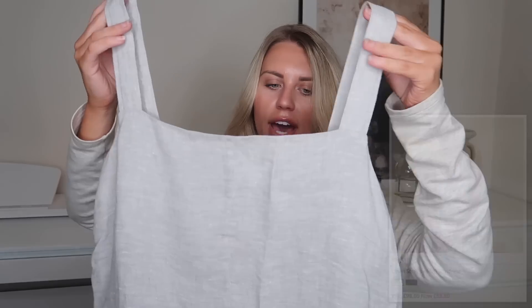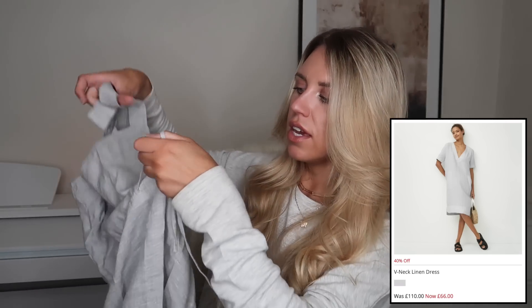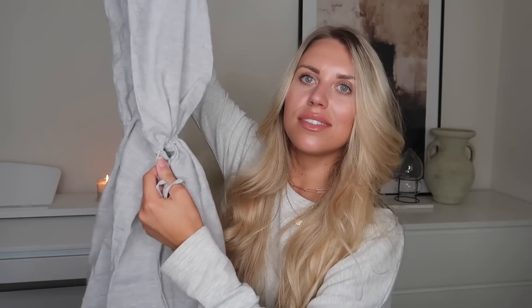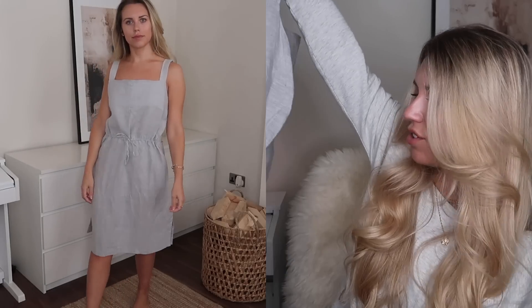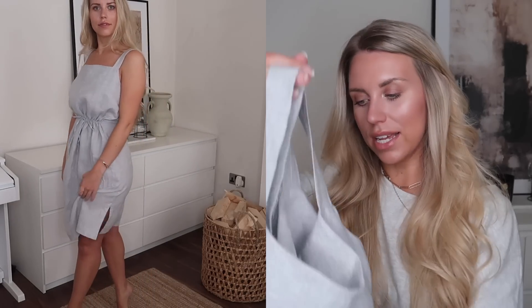Yet again from the same shop, another Jaeger item — a gorgeous 100% linen summer dress. It's a very simple design with a square neckline, which I find so flattering, and it has a tie waist. It's a couple of sizes too big for me — a size 16 — but because of the tie waist I tried it in store and you can cinch it right in, so there's flexibility there. It's a nice length, just to the knee. The only downside is the price — 14 pounds — but it is a Jaeger dress in 100% linen.